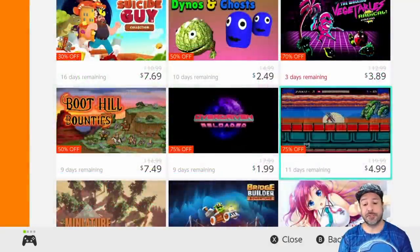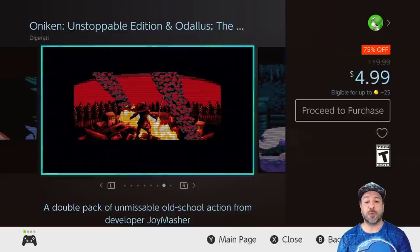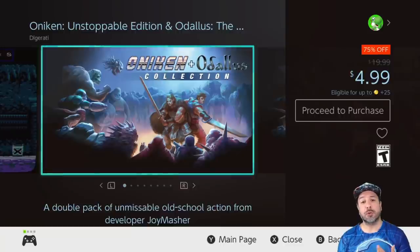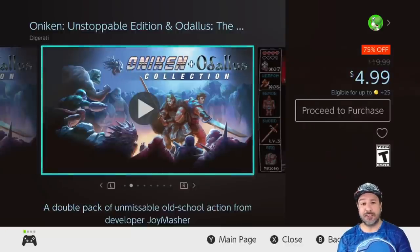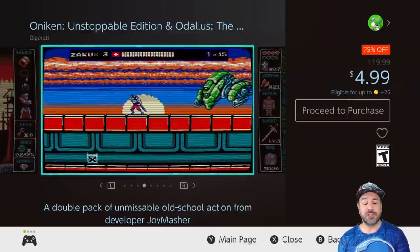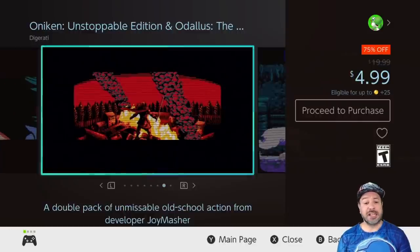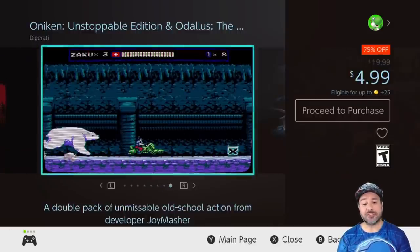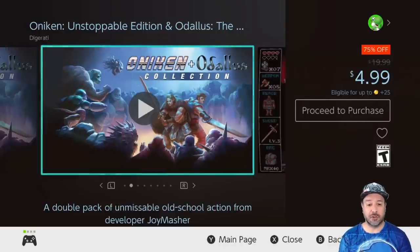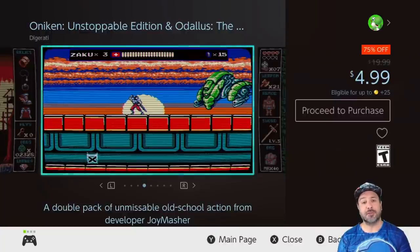Finally to round off our list we have another one of my favorite two-packs — the Oniken and Odallus bundle, 75% off for $4.99 for both games. These are great 2D side-scrollers, though in an older aesthetic than the previous pack. One is based on a Castlevania-like aesthetic but with RPG elements — sort of a halfway point between the old-school Castlevanias and Symphony of the Night. The second, Oniken, is like one of those pure 80s action platformers in the style of Ninja Gaiden but not quite as difficult. An amazing pack for only $5 for two great games.